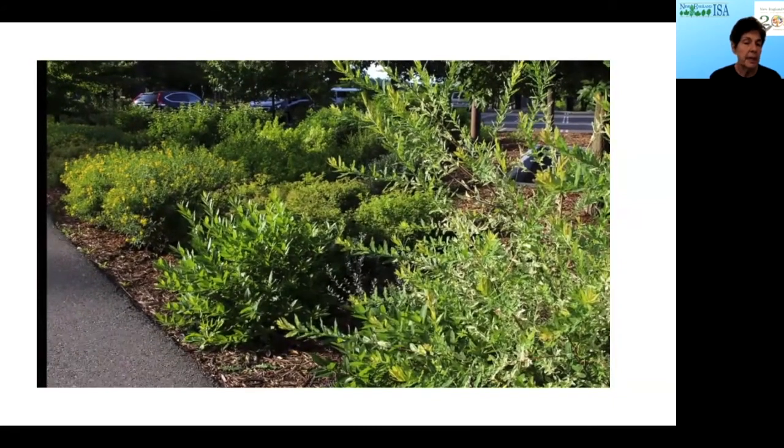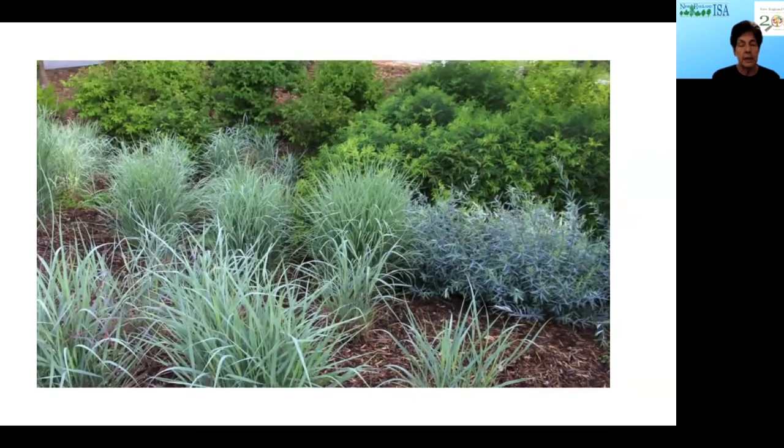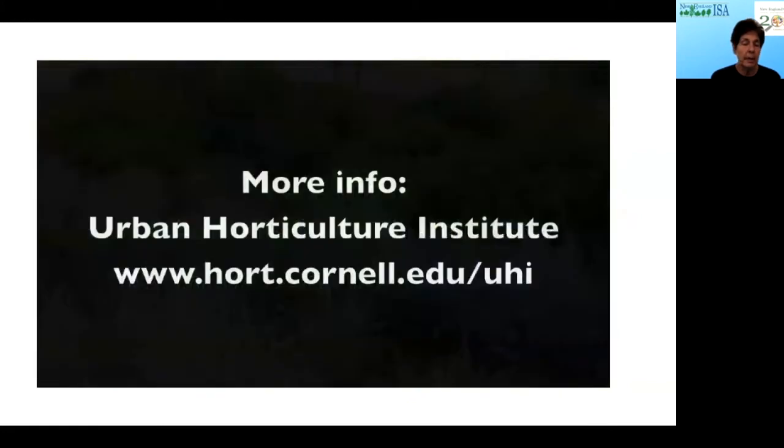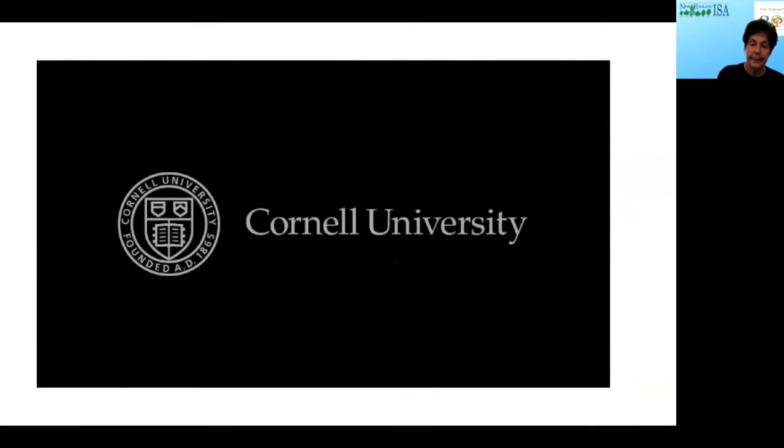Standing next to these bioswales, they're filling in very, very well. We have a tremendously diverse palette, and we also handle snow dumping in the winter and water input. This shows it's not an impossible process.